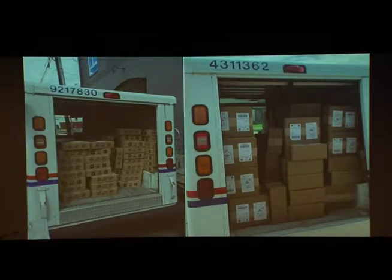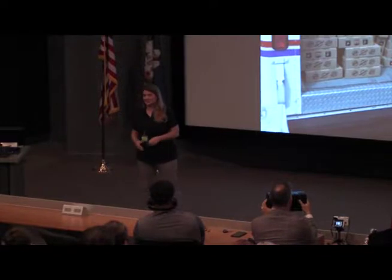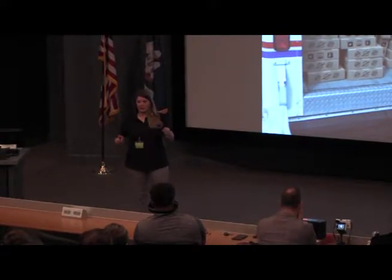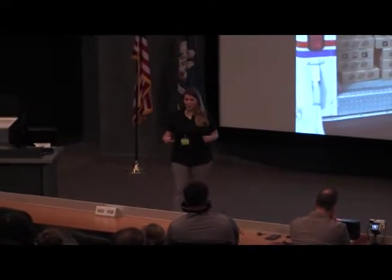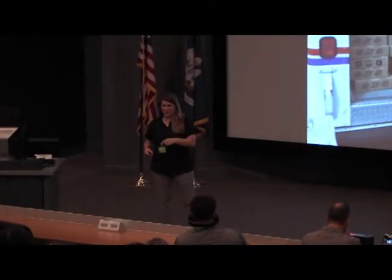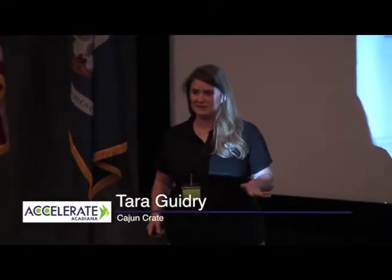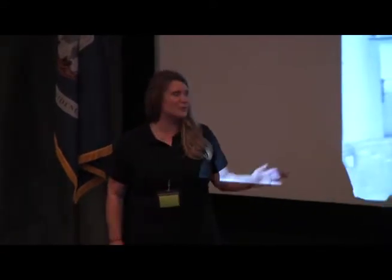13 weeks ago, I was pitching Cajun Crate, and since being in an accelerator, I've realized what we do well is fulfillment and marketing. So we're taking what we've learned and helping our brand partners so they can do what they do well, which is making great Cajun products. We're going to help them with fulfillment and marketing with our own fulfillment solution. We are seeking a $50,000 investment with a $50,000 line of credit for 10% share in our company. With this investment, we will be able to grow our subscription business, grow our fulfillment solution, and help the growth of other Louisiana businesses through our success.